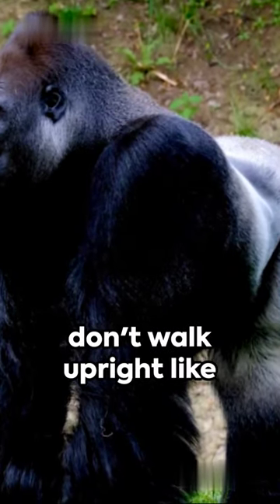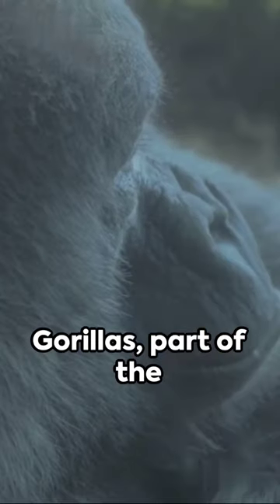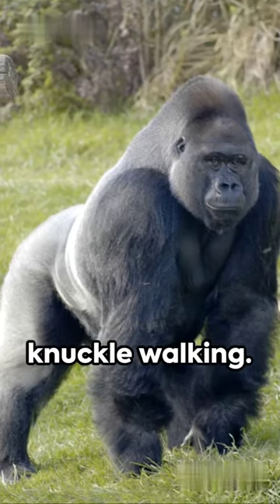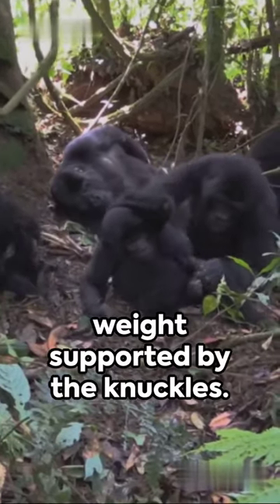Ever wondered why gorillas don't walk upright like humans do? It's all about evolution and survival. Gorillas, part of the great ape family, primarily use a form of locomotion called knuckle walking. This involves walking on all fours with the weight supported by the knuckles.